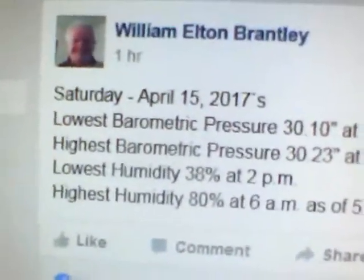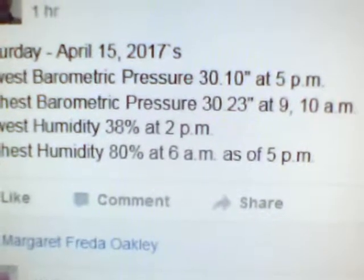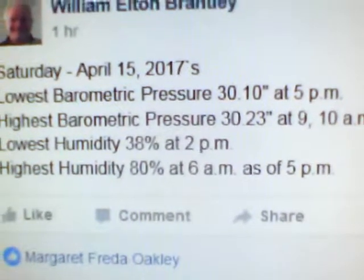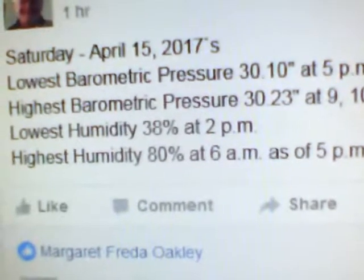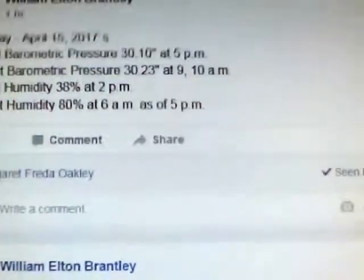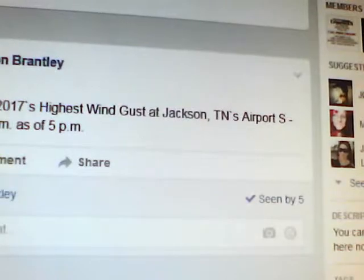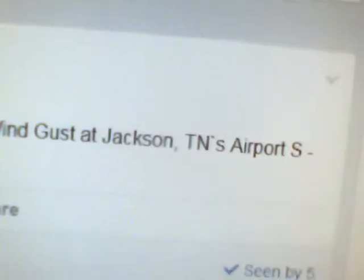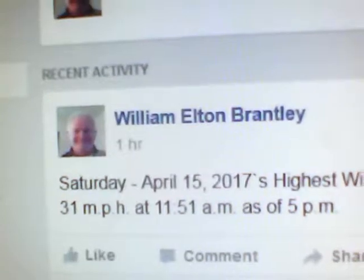The lowest barometric pressure today was 30.10 inches of mercury at 5 p.m. The highest was 30.23 inches as of 9 and 10 a.m. The lowest relative humidity was 38 percent as of 2 p.m., and the highest was 80 percent at 6 a.m. Today's highest wind gust was at the Jackson Airport — south at 31 miles per hour — and that's a little windy. That occurred just before noon at 11:51 a.m.